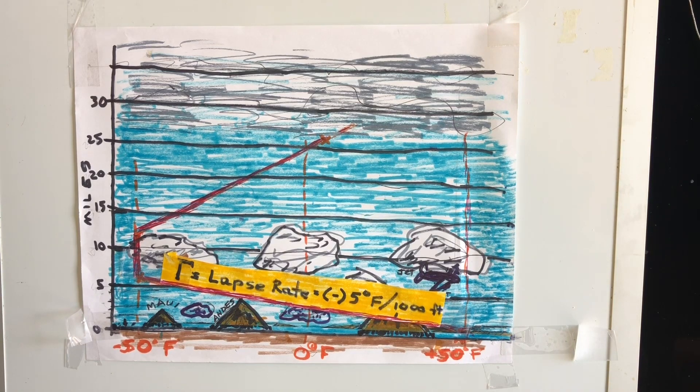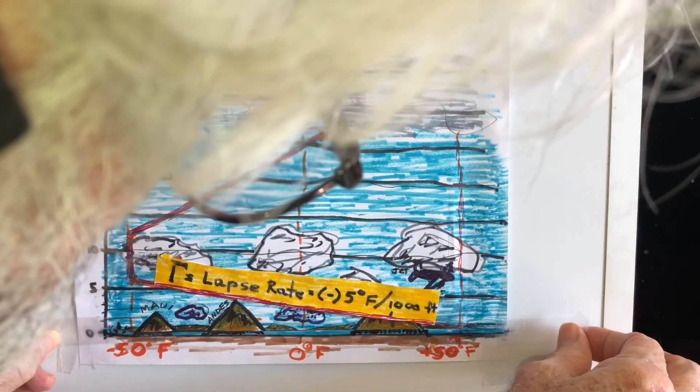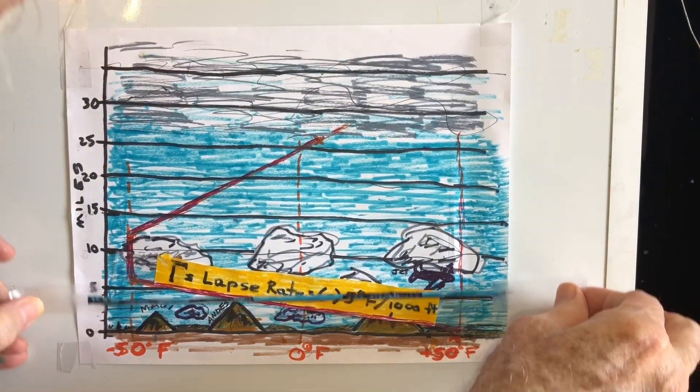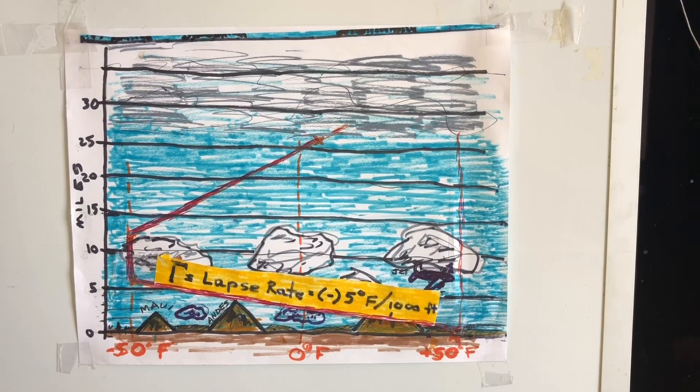And this is the essence of my global warming solution. I will move a thousand feet of our hot lower atmosphere into the colder upper atmosphere. The entire upper atmosphere will drop downward, lowering surface temperature 5 degrees Fahrenheit over the entire surface of the planet.